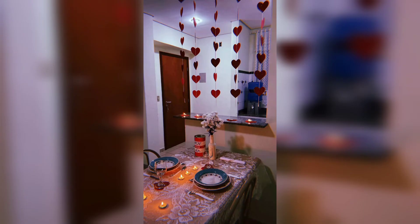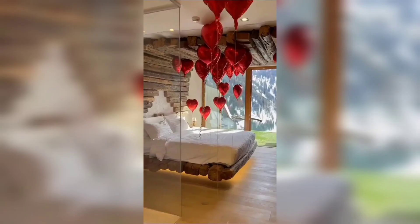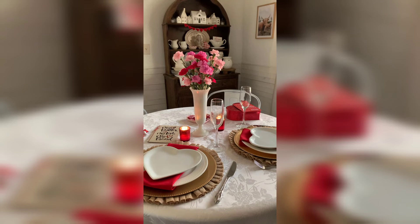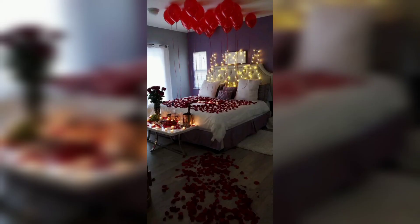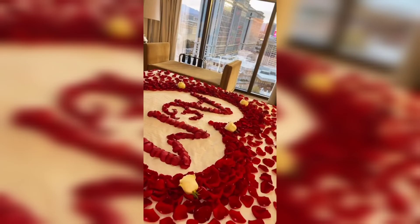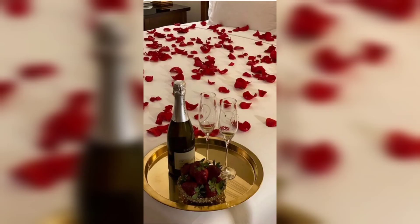So there you have it — a few simple steps to create the perfect Valentine's Day bedroom. Remember, it's all about setting the mood, adding some color and personal touches, and making the room comfortable and inviting. With a little bit of love and effort, you can create a romantic oasis that will make your Valentine's Day feel special and loved. Happy Valentine's Day!